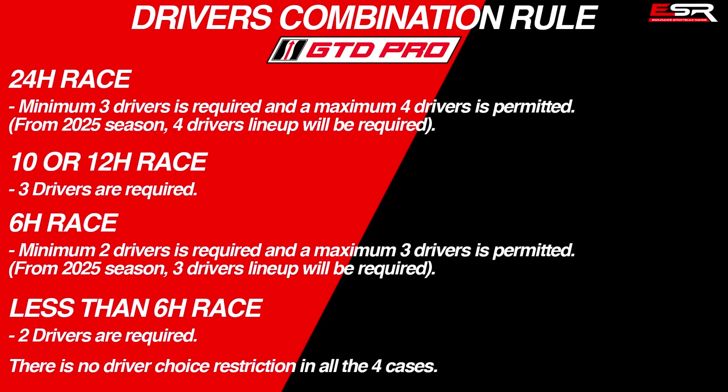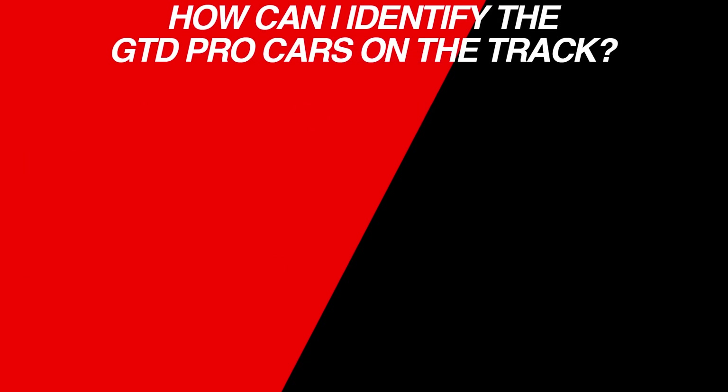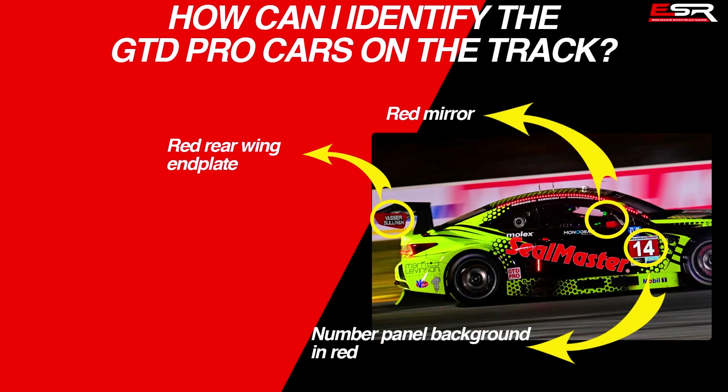Like GTP, there is no restriction about driver choice in GTD Pro Class. To identify GTD Pro cars on the track, there are 3 details to look at: the number plate background, mirror, and rear wing end plate are all red in the GTD Pro Class.